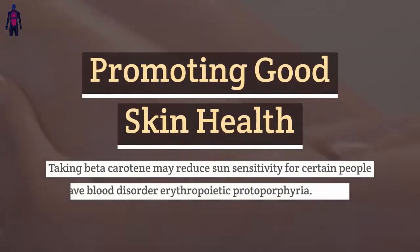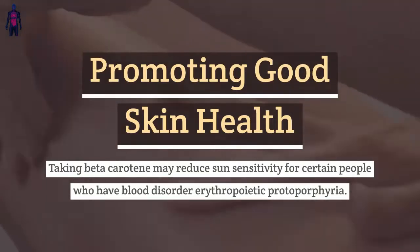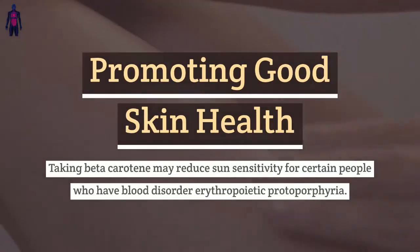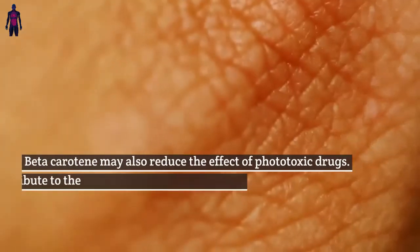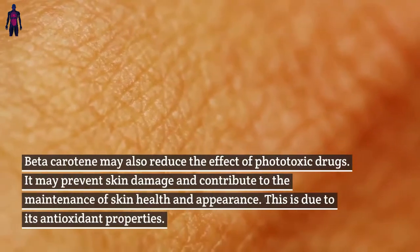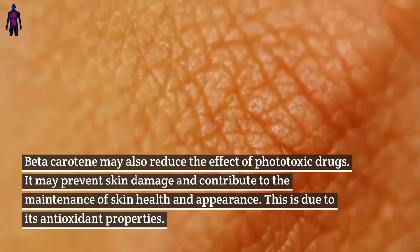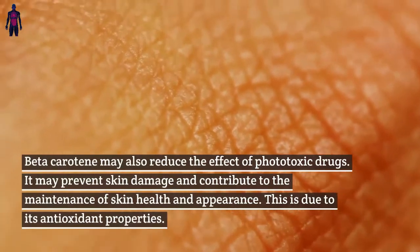Promoting good skin health: Taking beta-carotene may reduce sun sensitivity for certain people who have the blood disorder erythropoietic protoporphyria. Beta-carotene may also reduce the effect of phototoxic drugs. It may prevent skin damage and contribute to the maintenance of skin health and appearance, due to its antioxidant properties.